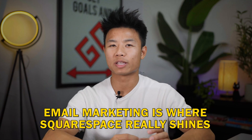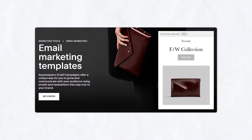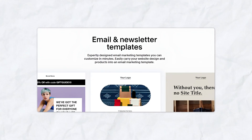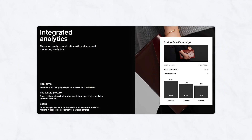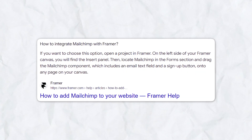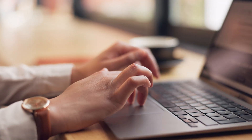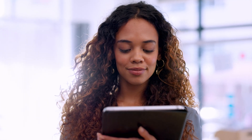Email marketing is where Squarespace really shines. There is a dedicated email campaigns tool integrated into the platform that allows you to create beautifully templated email campaigns, and you can easily track their performance through its analytics. Framer unfortunately doesn't have built-in email marketing tools, however it's possible to integrate third-party applications such as ConvertKit or Mailchimp, meaning you can still create highly customizable landing pages while maintaining effective email campaigns.